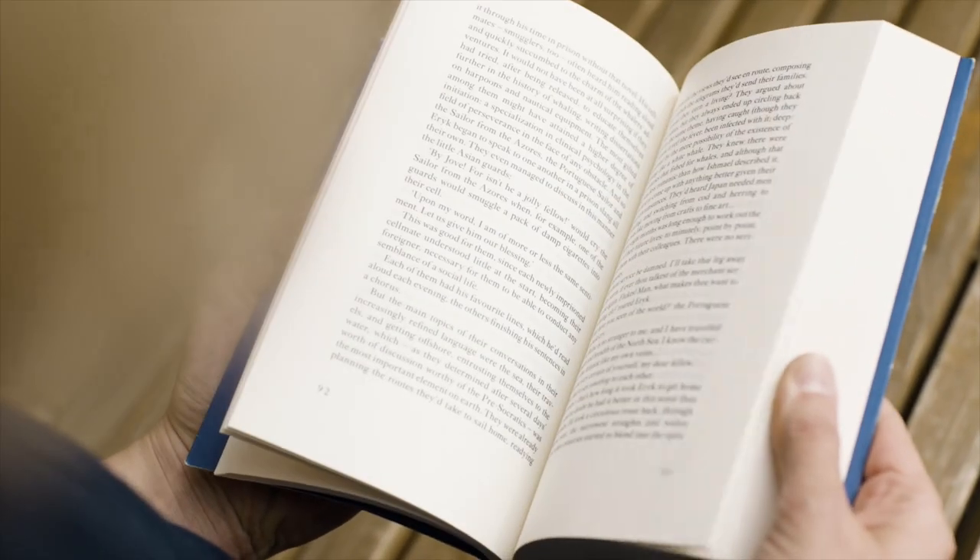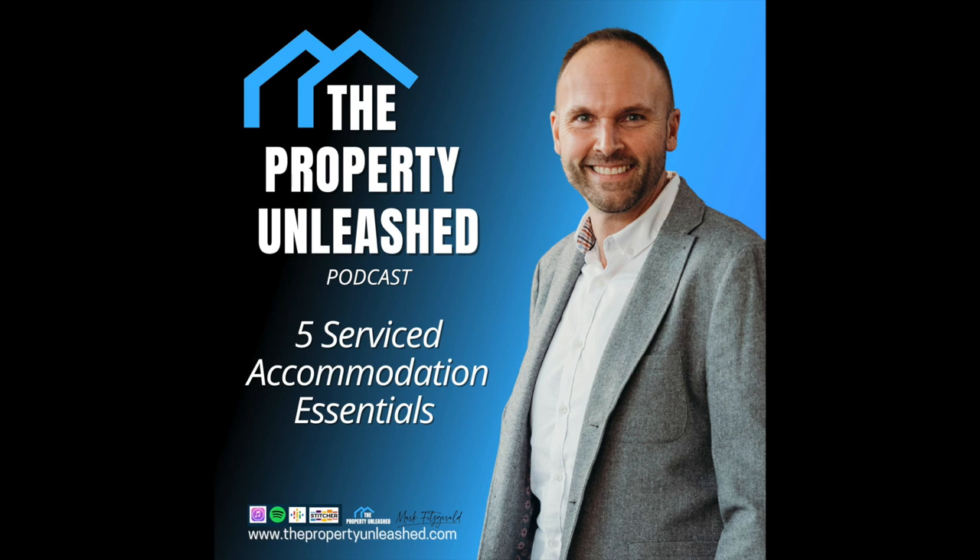We've got to be doing this in the right manner. Get some books — property investing books, Rent2Rent books — and start reading. Listen to podcasts; I have the Property Unleashed podcast, available on all good podcast platforms. Watch YouTube channels and see what resonates with you and what sort of Rent2Rent business you want to build.